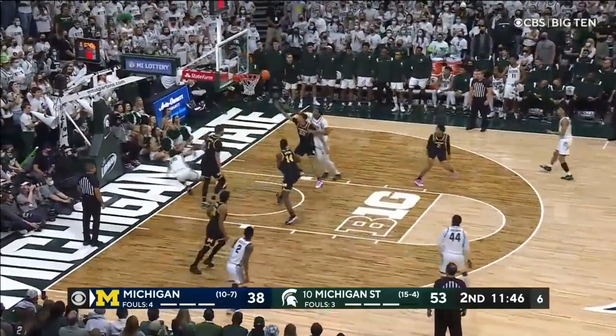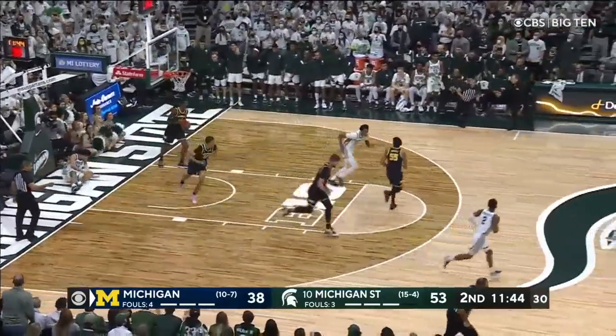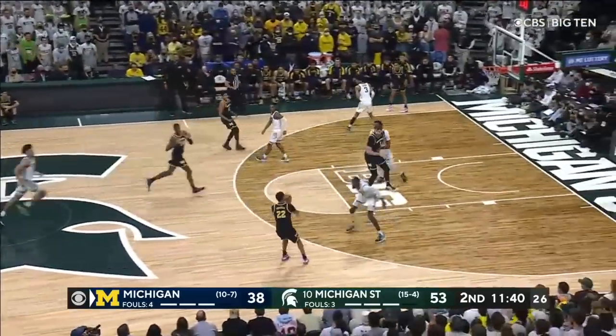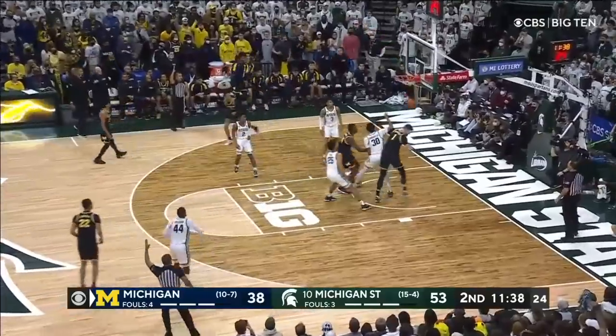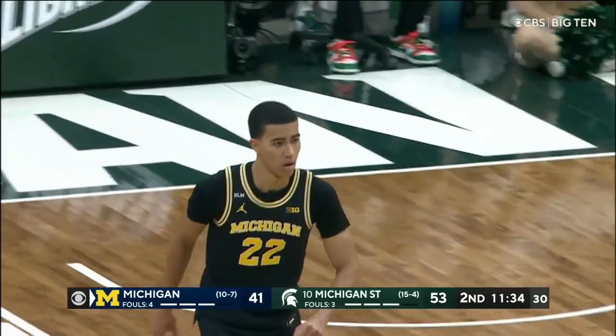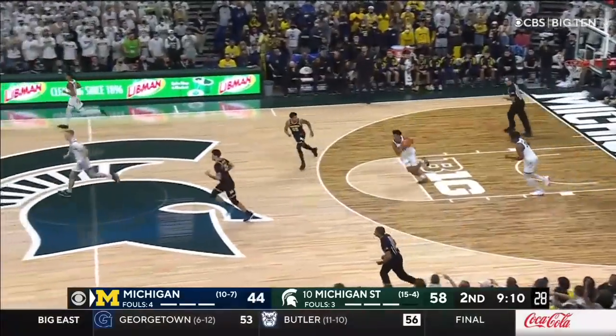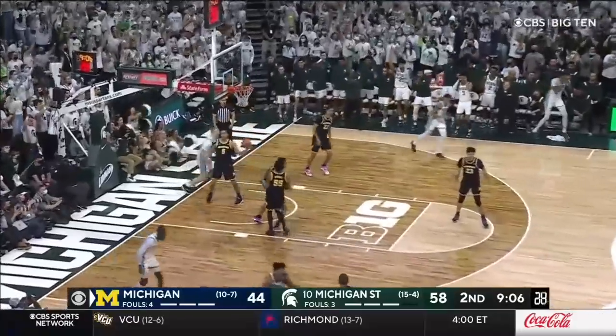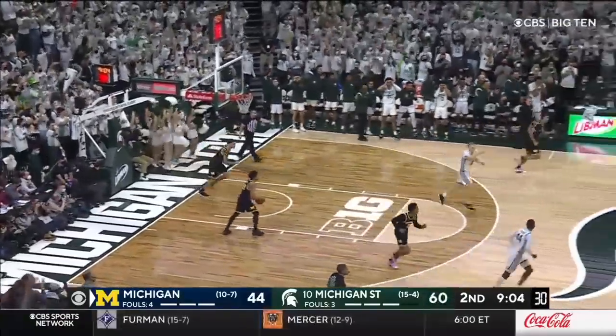Ball turned over — missed it on the interior. Leaped over to Diabate — it's 5-on-4 right now for Michigan. Houston, look at a three. Brown did not come up to challenge that trip — I think he recognized the 5-on-4. Marble does. Nice look — Hauser rolling to the rim for two.